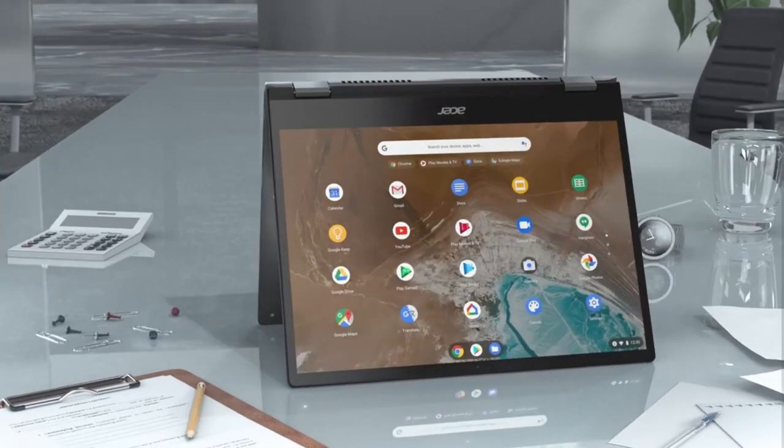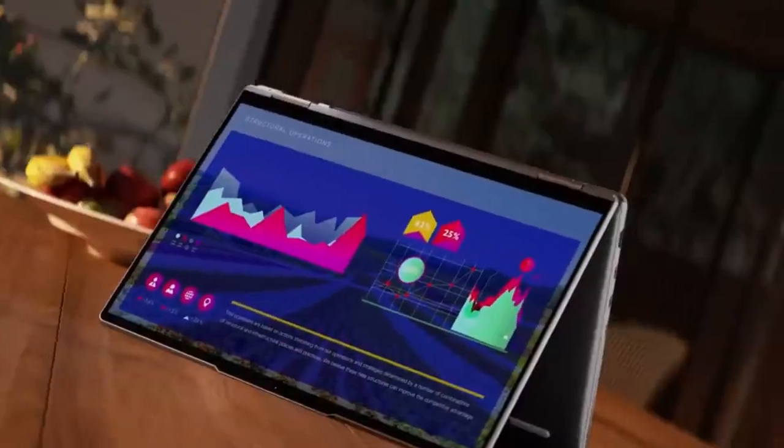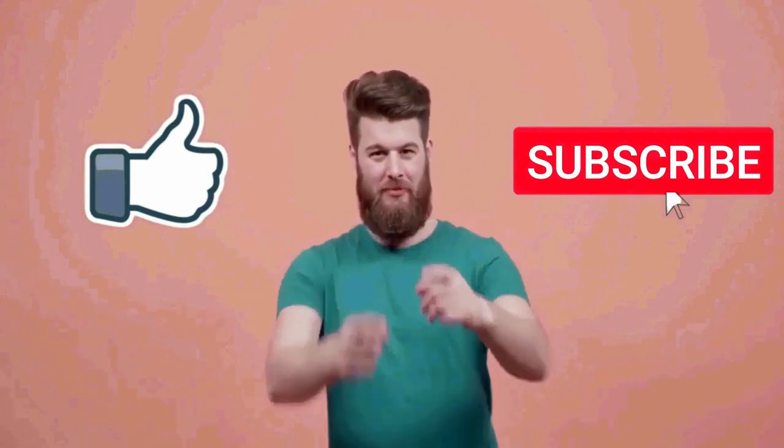So you can go for any of the laptops that fit in your budget. They are all great options for the price, and that's pretty much it for this video. I really hope this video was helpful for you. If you liked this video, then make sure to subscribe to this channel.